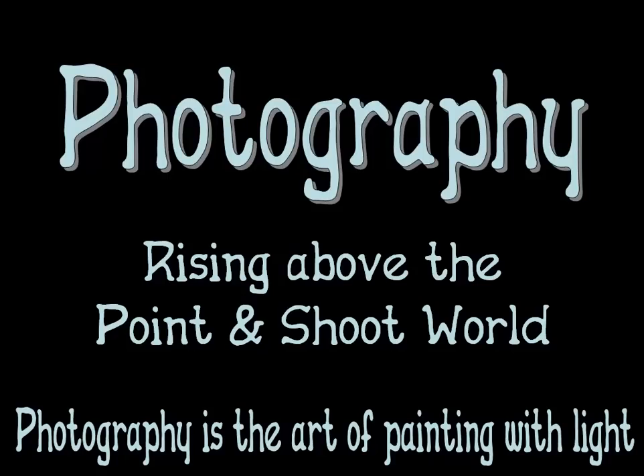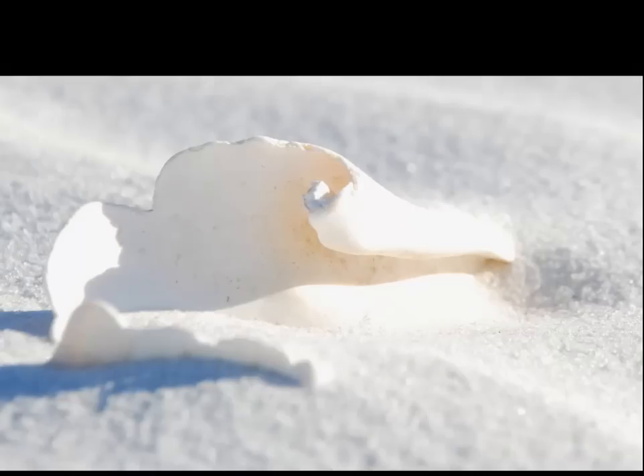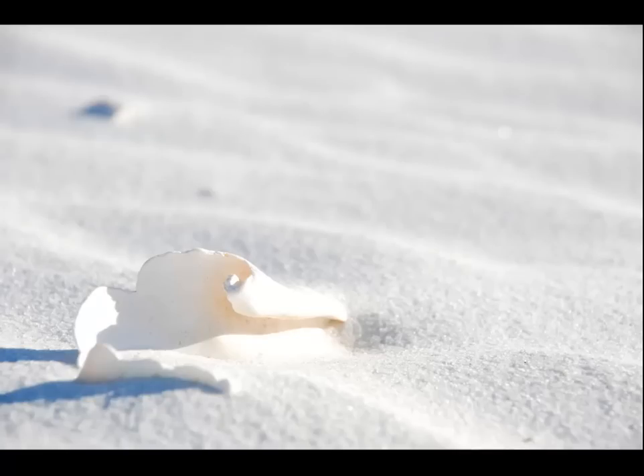First, we're going to talk about the rule of thirds. Notice how the shell in this picture is centered? To make this photo more interesting, we should not place it in the center. By following the rule of thirds, we place the subject or focal point in one of the thirds of our photo — it could be the left or right third, or the upper or lower third. All of the digital cameras I've worked with, point-and-shoot or DSLR, have had a display grid option, and this grid allows you to see the lines that make up the thirds of the pictures. This picture shows the shell in the left lower corner, which allows the viewer's imagination to trail off to the upper right corner and wonder just how far the beach extends into the horizon.